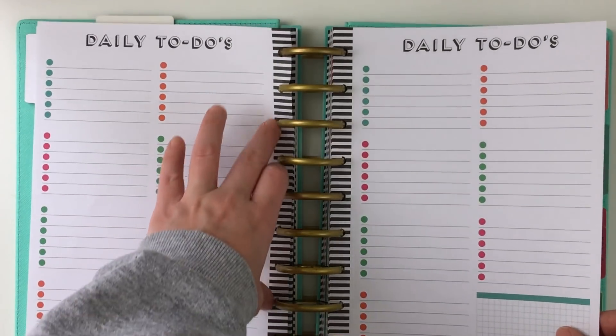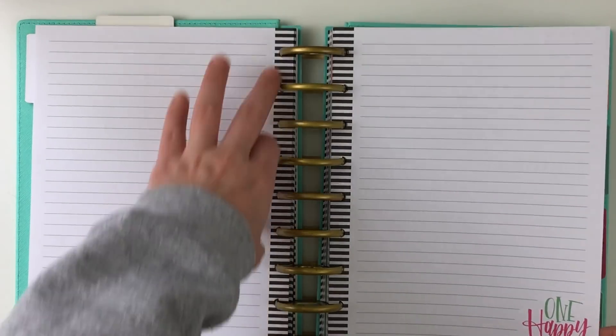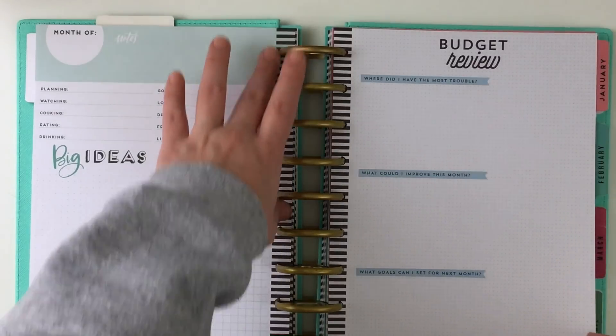For every month there are 31 sets of to-do lists so that you can make a to-do list every single day, which I thought was really cool. And then if you flip, there are just some note pages and then some ideas — and then this is the budget review, so this is where my budget parts start.